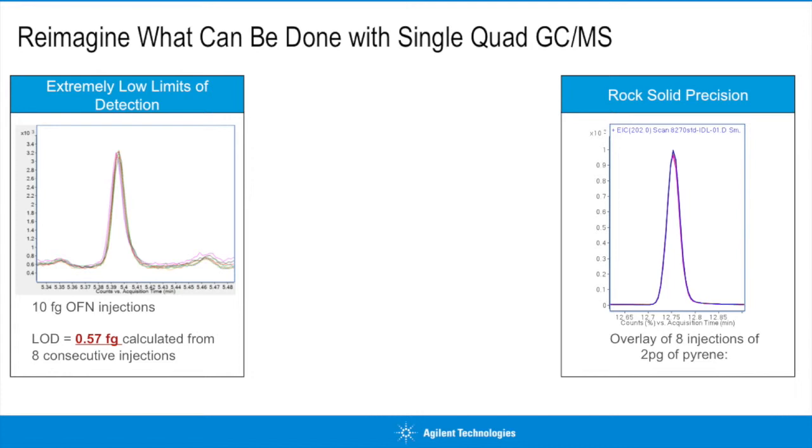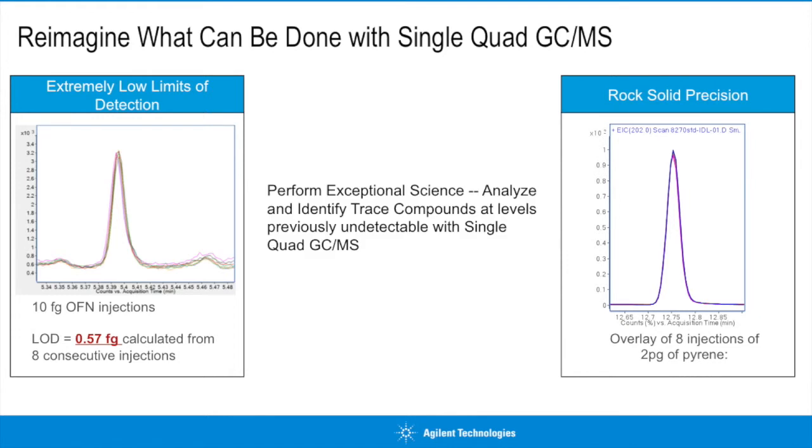Here, I'll demonstrate the sensitivity and precision first. On the left, we show a 0.57 femtogram detection limit of a 10 femtogram injection of OFN, calculated from eight consecutive injections — that's only about 500 attagrams. On the right, we show the rock-solid precision of the instrument by injecting two picograms of pyrene on-column and overlaying eight EIC traces of ion 202.0. Imagine the exceptional science that can be performed with this much power.